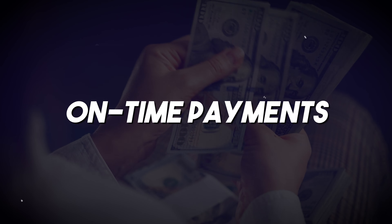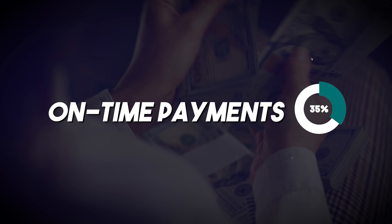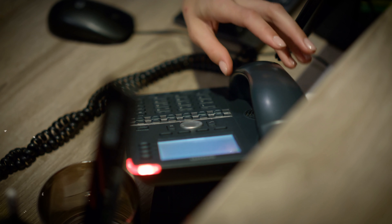The first component is on-time payments. This factor is the most heavily weighed, accounting for 35% of your score. It's simple — pay your bills on time, always. If you miss a payment, you have a 30-day grace period before the credit card company notifies the credit bureaus. Remember, late fees can still apply.